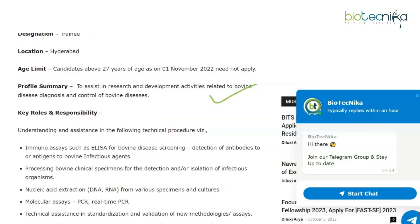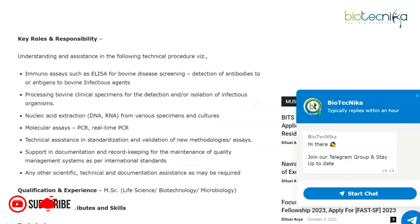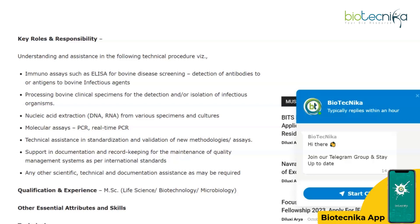Key roles and responsibilities as a Trainee at NDDB include understanding and assistance in technical procedures such as immunoassays like ELISA for bovine disease screening, processing bovine clinical specimens, nucleic acid extraction, molecular assays, PCR, and real-time PCR.